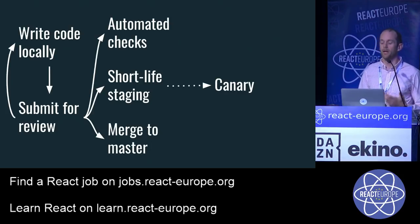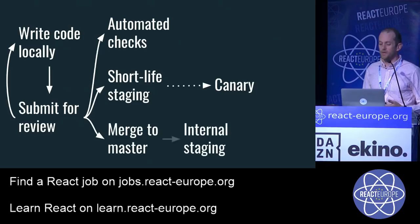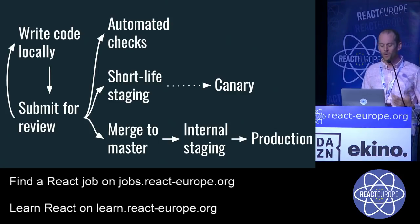After a reviewer goes back and forth with the original author, eventually it gets accepted and we merge to master. After merging, we send it to internal staging — we used to call it dogfooding, now we call it "early bird." All Twitter employees are forced onto the most recent version at all times, so every time code is merged, we stage it up and every employee is using it. We get bugs posted to us really quickly when this happens, and then eventually it goes to production.